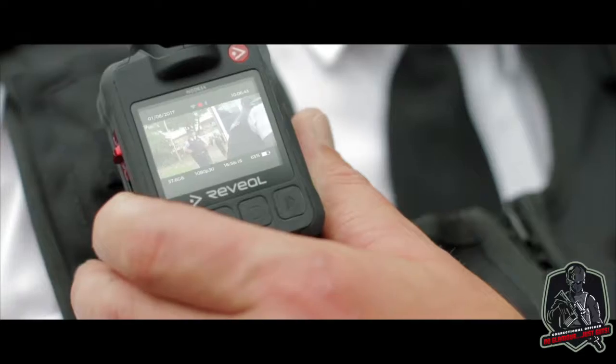For almost 10 years, Reveal's been designing award-winning cameras that our users love for their ease of use, security, flexibility, strength, and design.